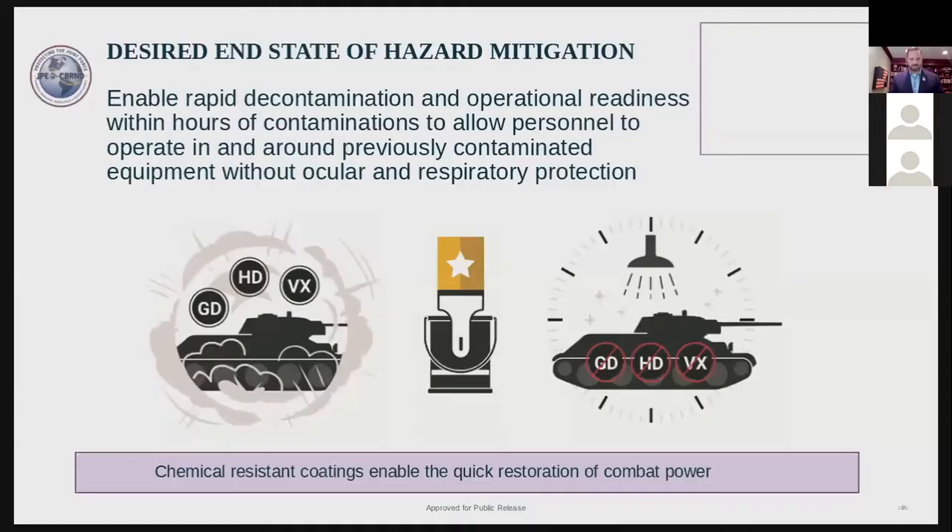The ability of warfighters to operate unencumbered within chemical biological agent individual protective equipment — without IPE — as soon as possible following a chemical biological agent attack is of critical importance. To accomplish this, multiple technologies are needed to prepare, respond, and recover from a CB attack.